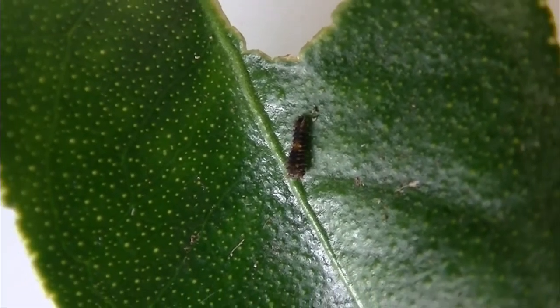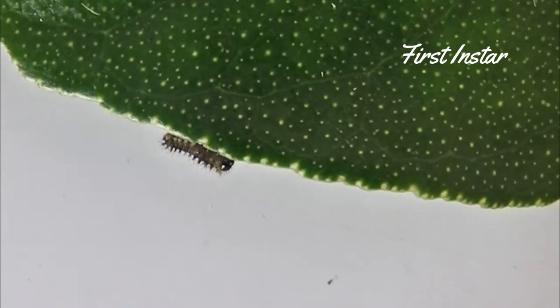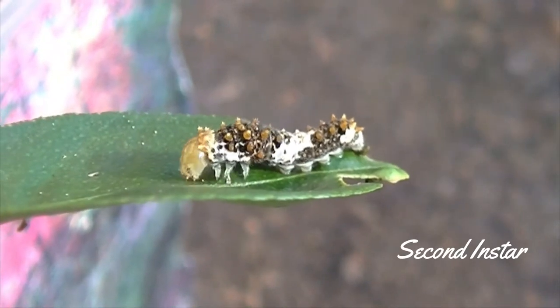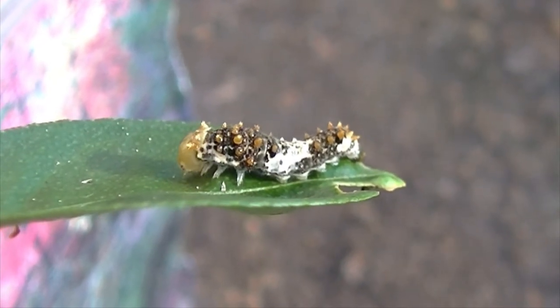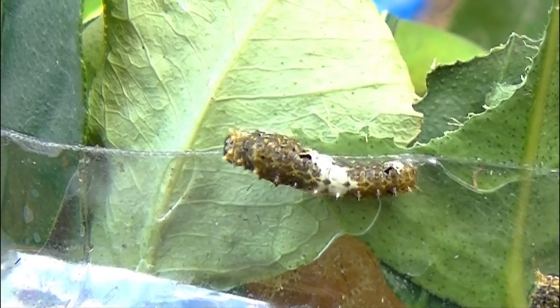And then I started noticing the caterpillars. At certain stages, they were camouflaged and even looked like bird droppings. I was amazed at the different shapes, colors, and sizes of the different stages.